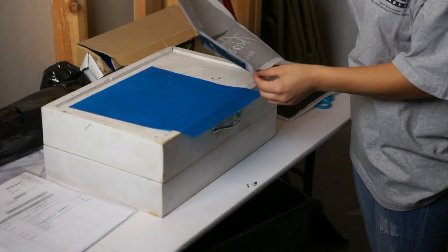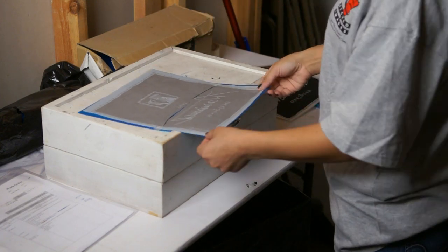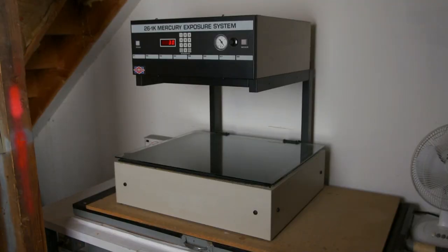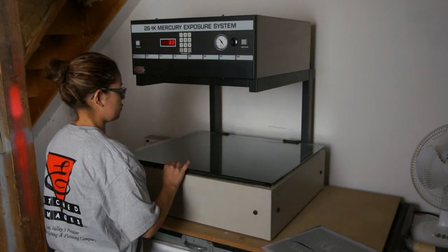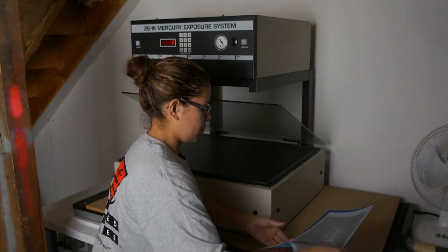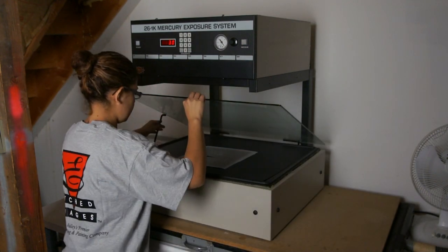This is our darkroom where we produce sandblasting stencils from a light-sensitive product called PhotoResist. We carefully match the printed black and white label art to the piece of PhotoResist material that will ultimately become a sandblast stencil. Here we are exposing the black and white label art and the PhotoResist material to ultraviolet light.